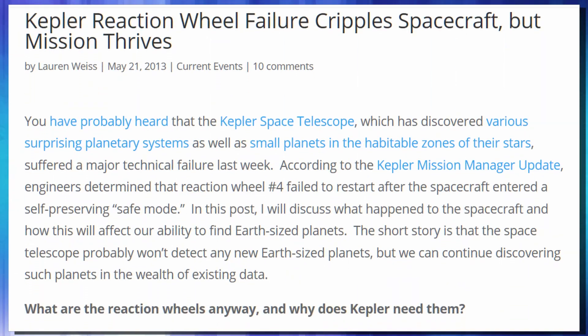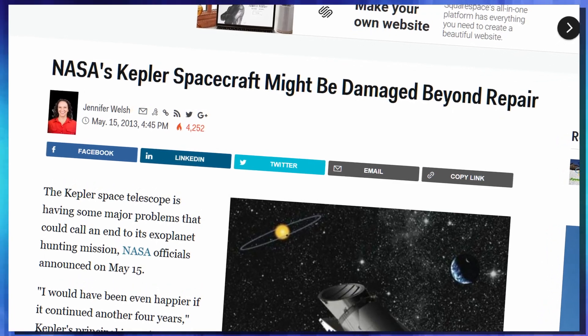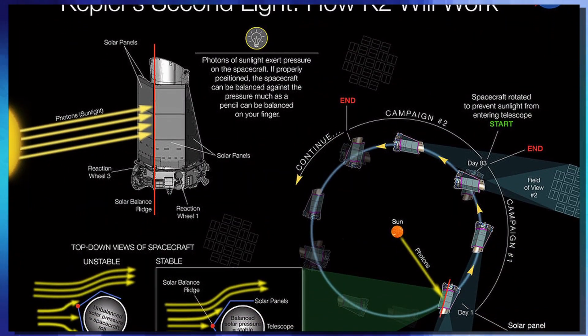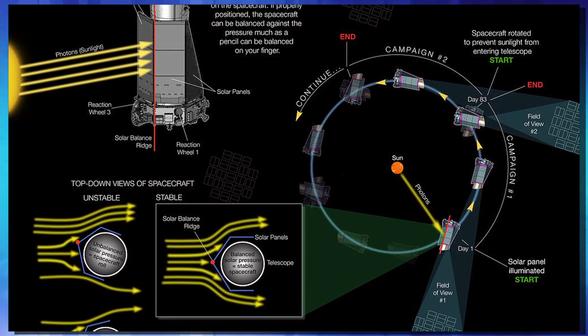Unfortunately, in July of 2012, Kepler started breaking down — one of its reaction wheels failed. It had four on board, so this wasn't too big of an issue, but it caused problems for fine-tuning. Then in May of 2013, another wheel went down, meaning Kepler could not be aimed and was basically a junk telescope. But in November of 2013, the team at NASA came up with a plan called Second Light — to park Kepler in such a way that solar energy from the sun would keep it stabilized.